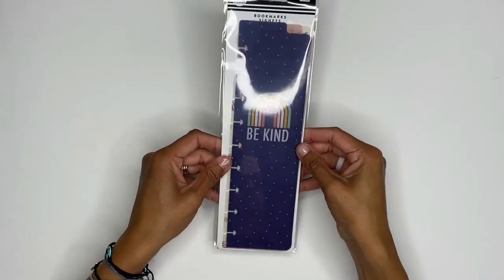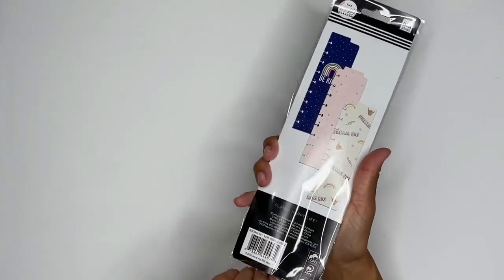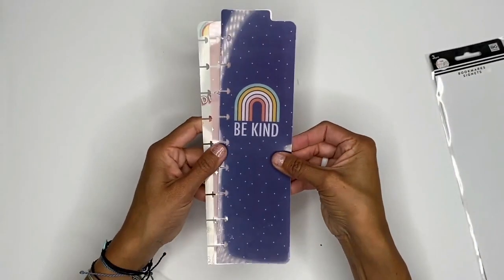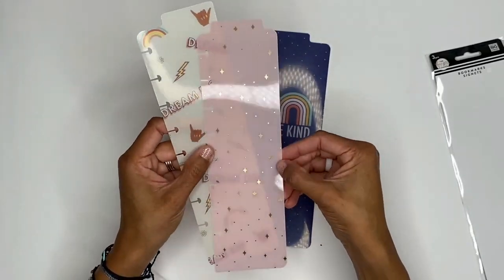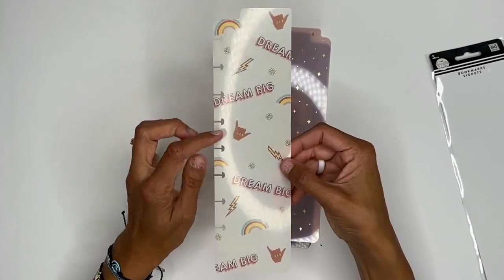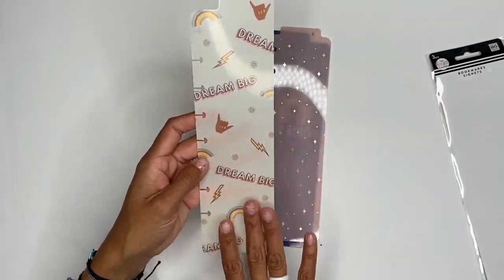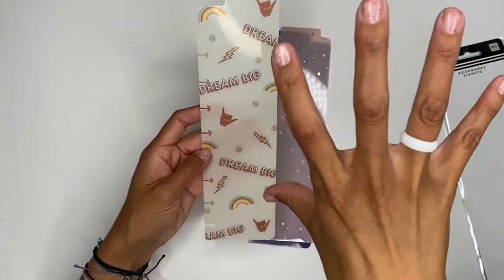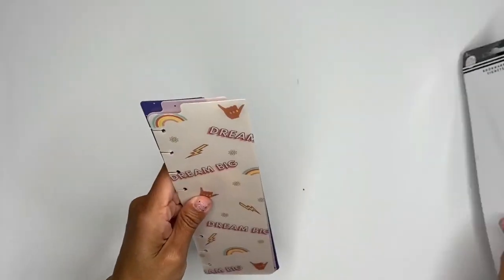I also received some bookmarks and I love them! You've got shakas, 'Be Kind,' a really pretty pink with star gold foil, 'Dream Big' with rainbows, more shakas, and check out the daisies. I am obsessed — I cannot say enough about how much I love these bookmarks.